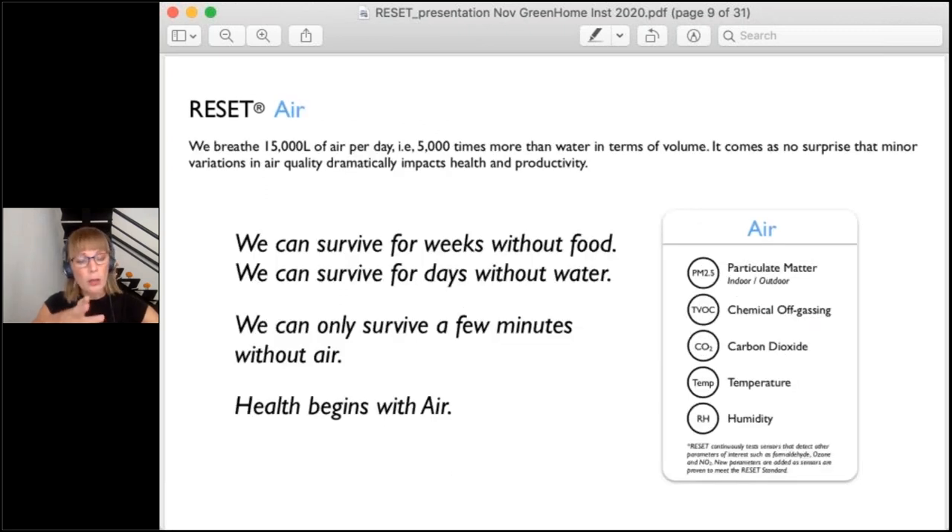I'm going to talk about air today, because that's the hot topic. Understanding your air quality brings you that much closer to understanding the health of your interior and exterior spaces. With the air module, there are five main parameters — or pollutants: PM2.5, TVOC, which is a collection of off-gassing or total volatile organic compounds, CO2, temperature, and humidity.